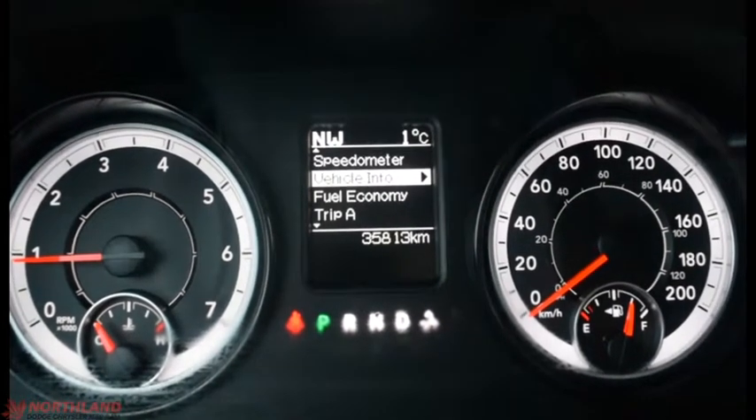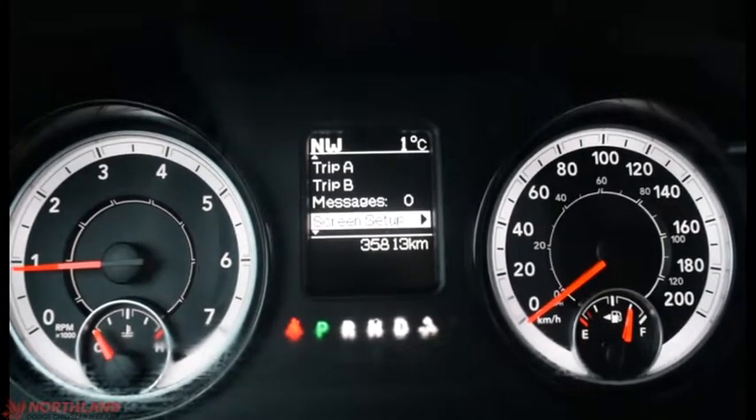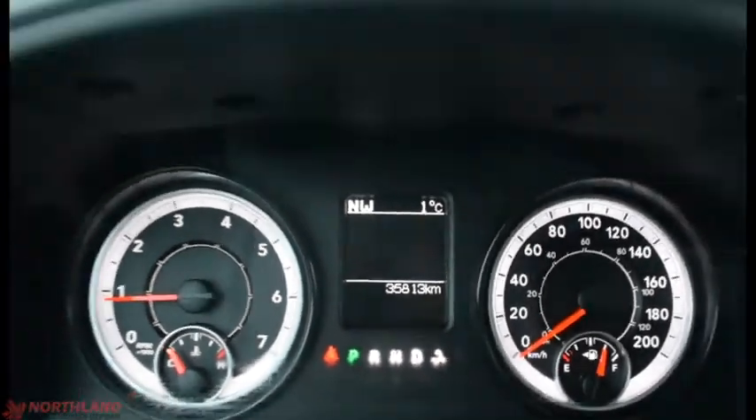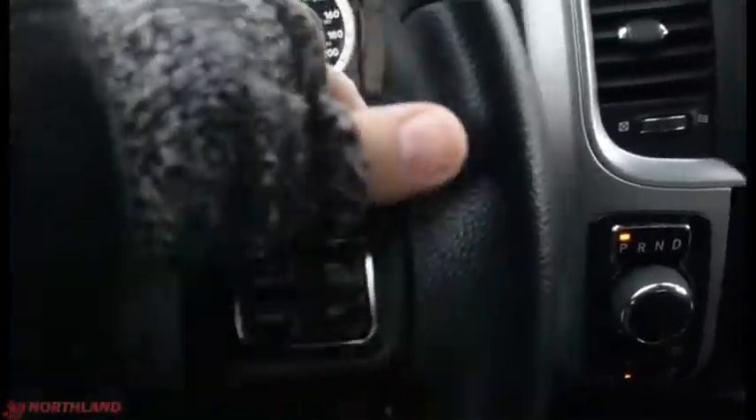We can switch that around to our vehicle info, fuel economy, and trip A and B. You also have your messages, your screen setup, and you can turn the menu off if it's bright or distracting. That is controlled from right here with your Bluetooth options, horn in the center, and your cruise control options.